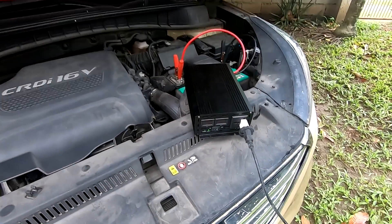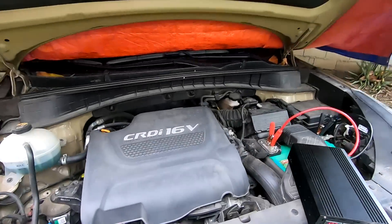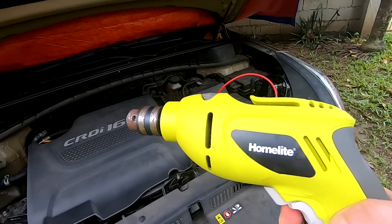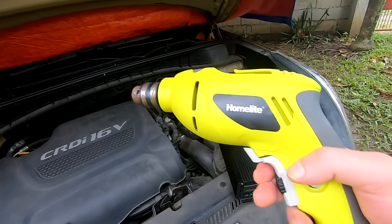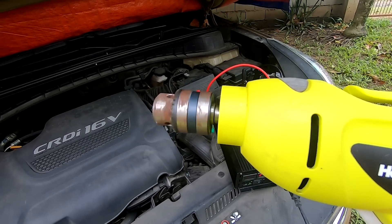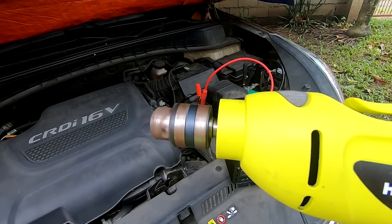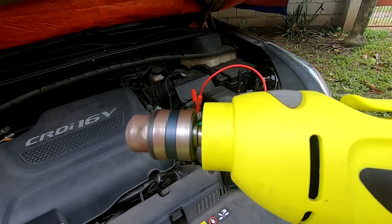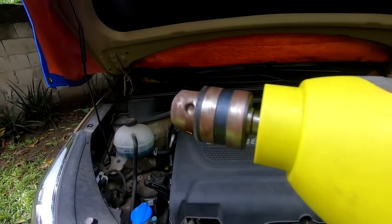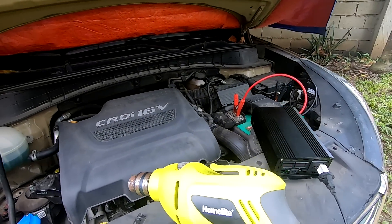One way you can test for pure sine wave is to grab a variable speed drill. I've got my trusty Homelite. The truck is off, battery is showing about 12.3 volts, output 227. If it's a pure sine wave, you'll be able to do variable speeds. If it's a modified sine wave, it'll only do off and on. So let's try it out. It goes slow, then about half speed, then full. It looks like it's a pure sine. I'm no expert, but that's what it looks like.